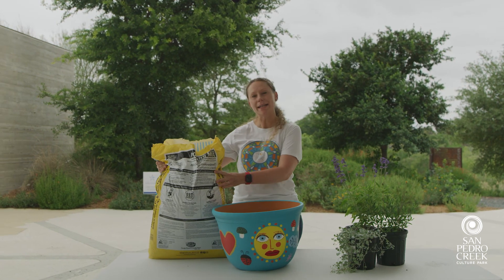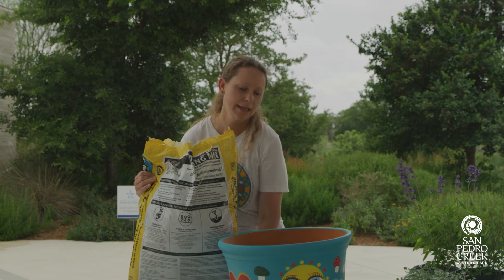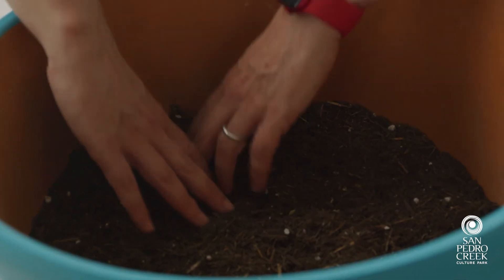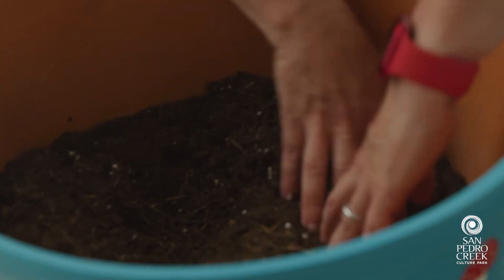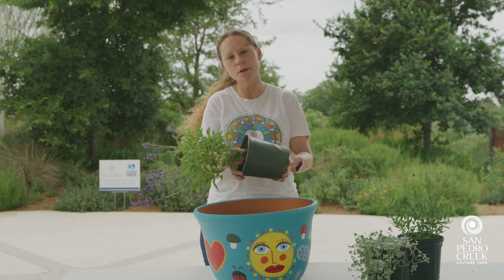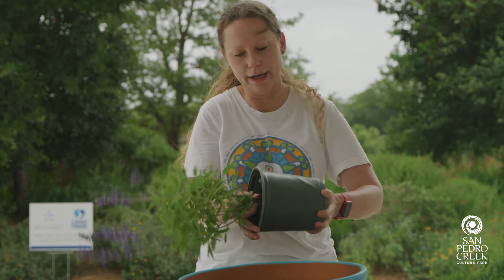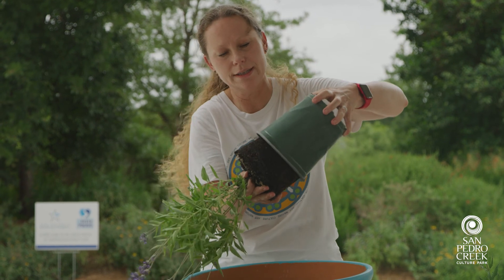You'll want to get a potting mix made for outdoors and for pots, so that it's well suited for the plants. Fill the pot halfway up, then place your plants where you'd like to see them and make little indentations for them. First, start with the mealy blue sage — tilt it to the side, hold the plant in one hand, release the plant with the other hand, and gently work it loose until it comes out of the nursery pot.